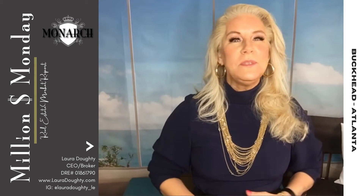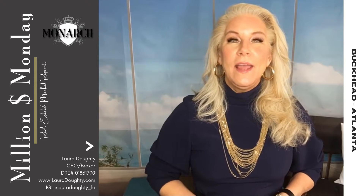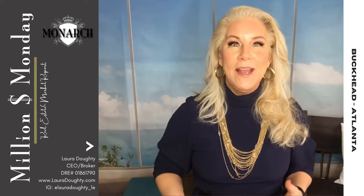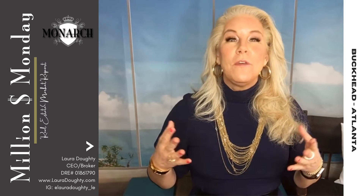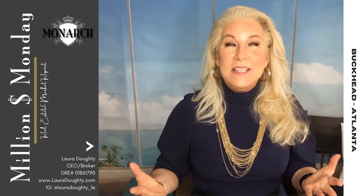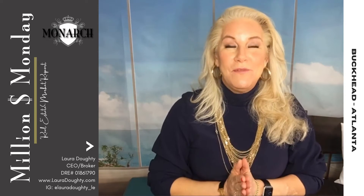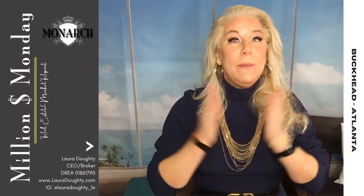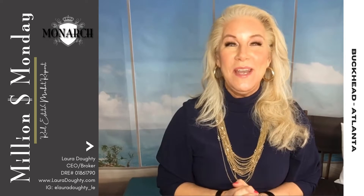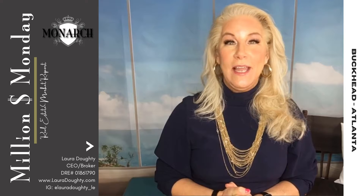Happy Monday! Welcome to Million Dollar Monday. Today I am excited after this awesome holiday weekend to be, for the first time in over 15 months, with my family. It is so amazing and I'm so grateful. I'm in Atlanta, so guess where we are going for this Million Dollar Monday real estate market update.